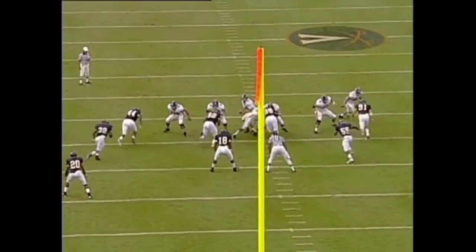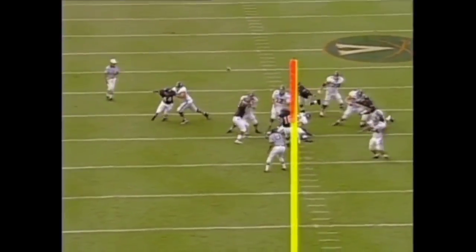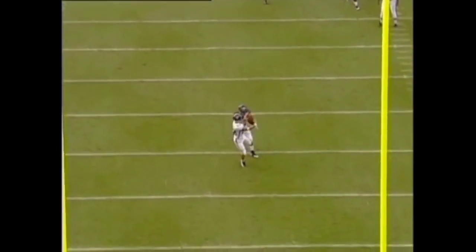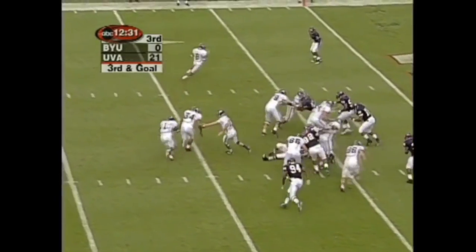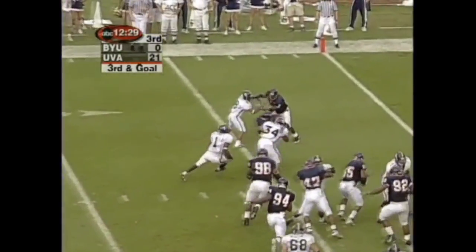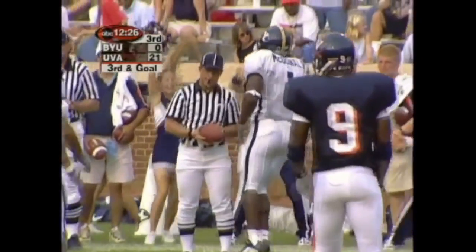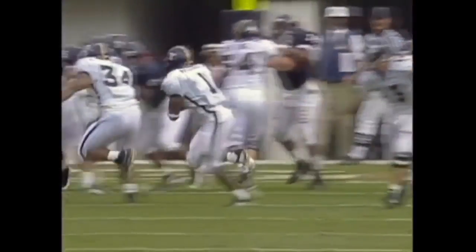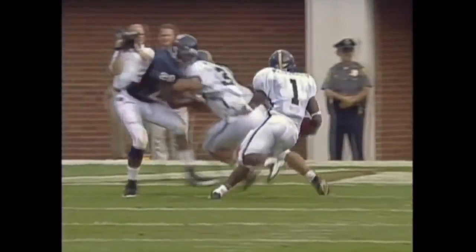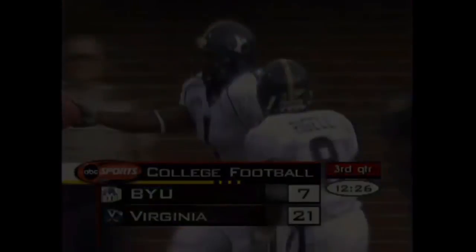Dodging the rush — the blitz comes from Byron Thweet on the left side. He ducked his head — that's a mistake as a linebacker; you don't go for the big hit, just make the sack. From the six, lots of noise from this big crowd — they go to the ground game. McDonald — touchdown! The first of the season, first in ten quarters for McDonald. Extra point good — it's 21 to 7, Virginia.